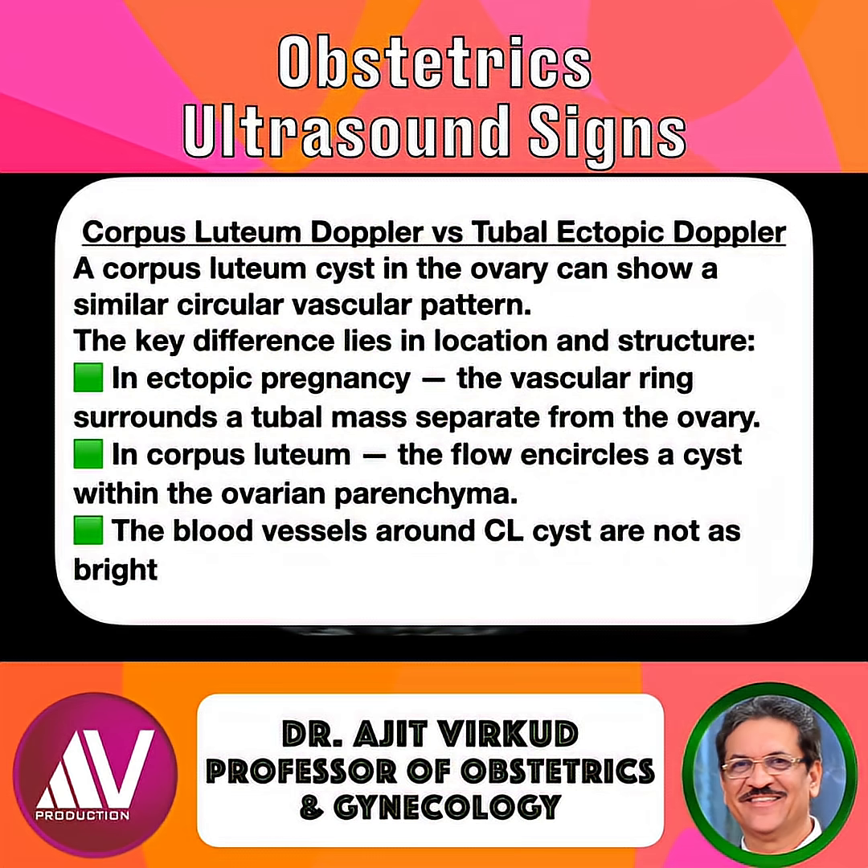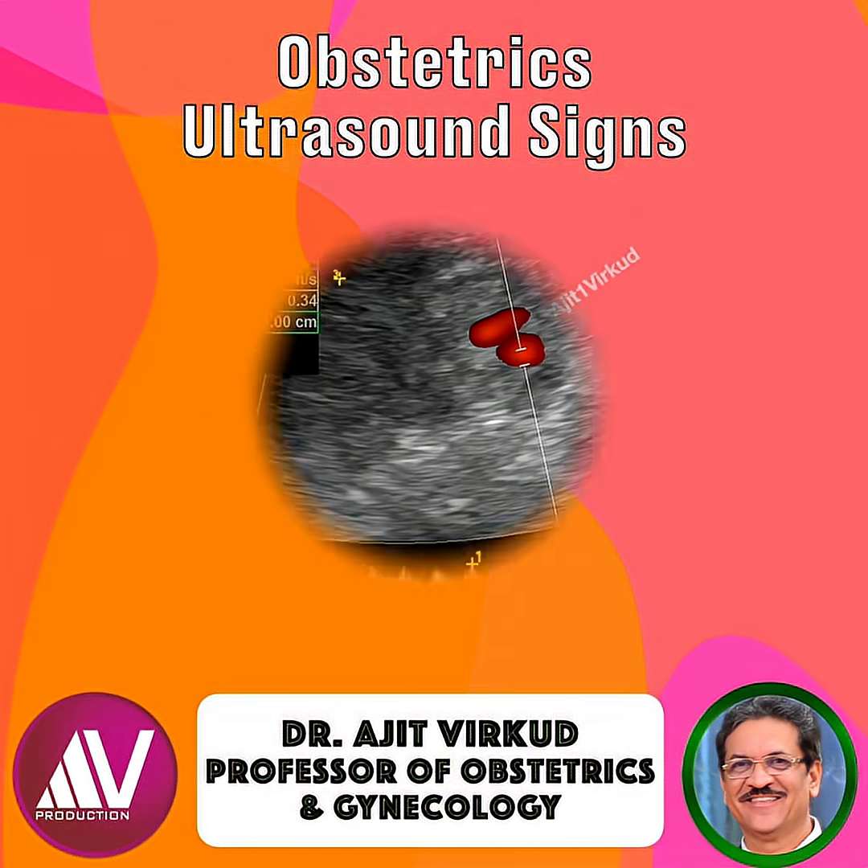Here's a comparison between corpus luteum Doppler and tubal ectopic Doppler. The ring of fire isn't exclusive to ectopic pregnancies — a corpus luteum cyst in the ovary can show a similar circular vascular pattern. The key difference lies in location and structure: in ectopic pregnancy, the vascular ring surrounds a tubal mass separate from the ovary, whereas in corpus luteum, the flow encircles a cyst within the ovarian parenchyma. The blood vessels around the corpus luteum cysts are not as bright as those seen around a tubal ectopic gestation.